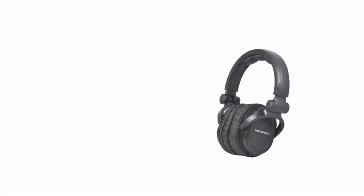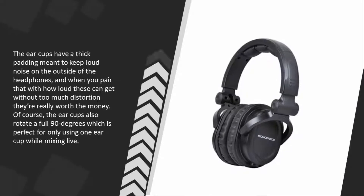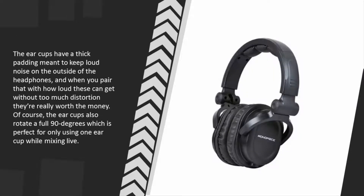The ear cups have thick padding meant to keep loud noise on the outside of the headphones, and when you pair that with how loud these can get without too much distortion, they're really worth the money. The ear cups also rotate a full 90 degrees, which is perfect for only using one ear cup while mixing live.